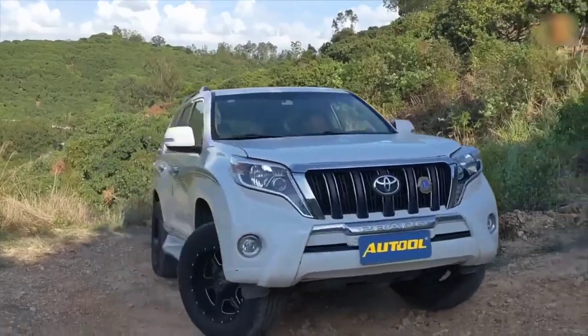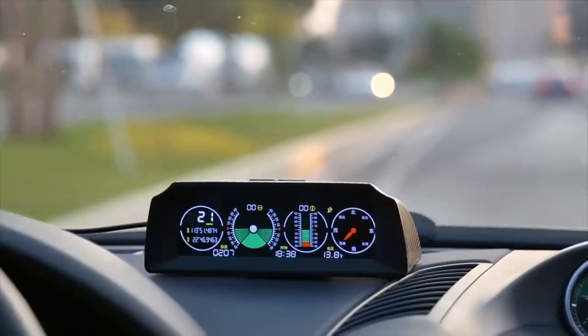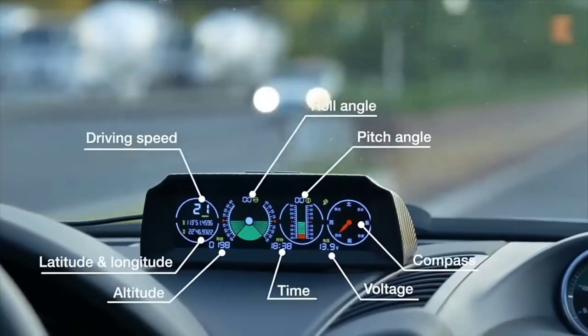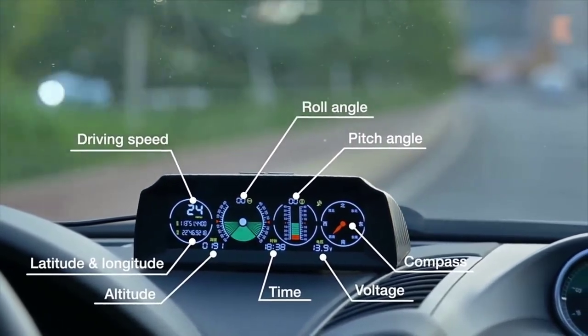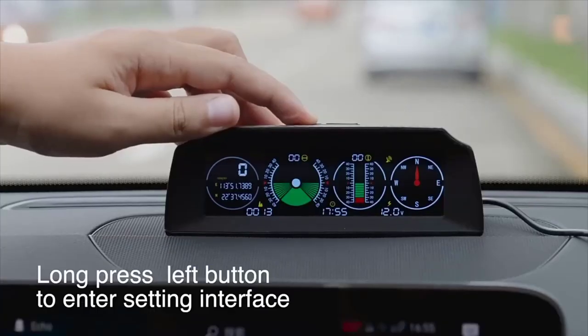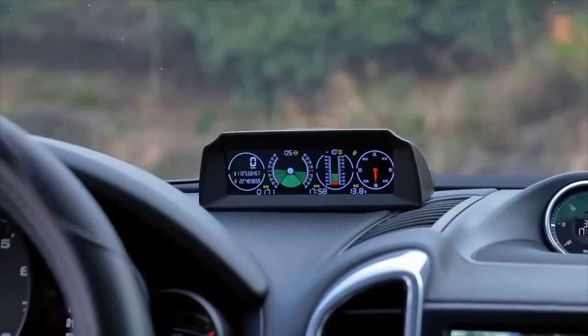The automotive inclinometer is a device designed to measure the angle of inclination of the car. Thanks to the built-in GPS, it displays speed and altitude above sea level, accurate GPS coordinates, and there is also an electronic compass. Such devices are especially appreciated by owners of off-road vehicles which navigate vertical and horizontal terrain.